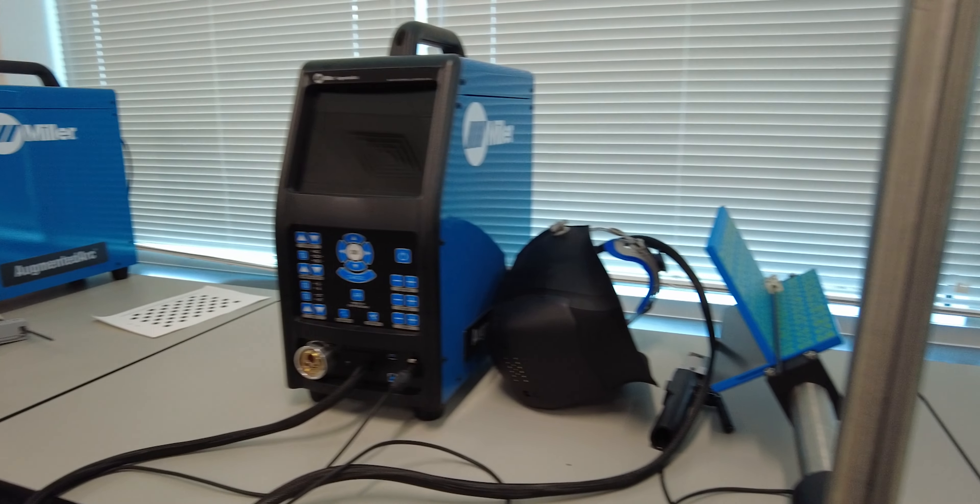Companies want Warwick graduates. When I went through college, we didn't have the augmented reality welders, which are actually helping put students on the fast track of getting through the different welding processes.